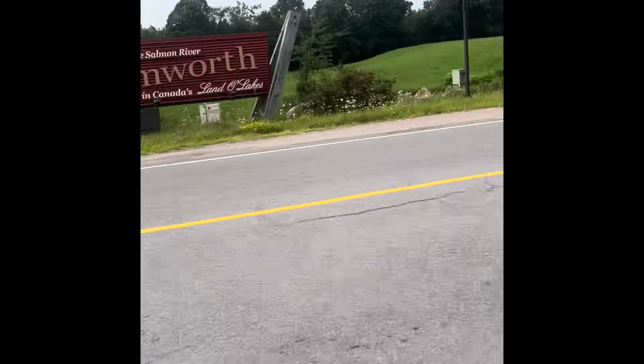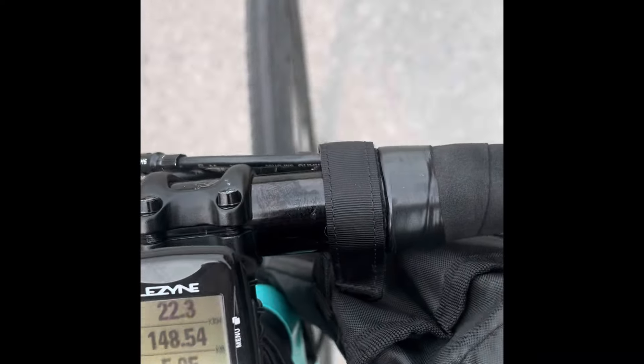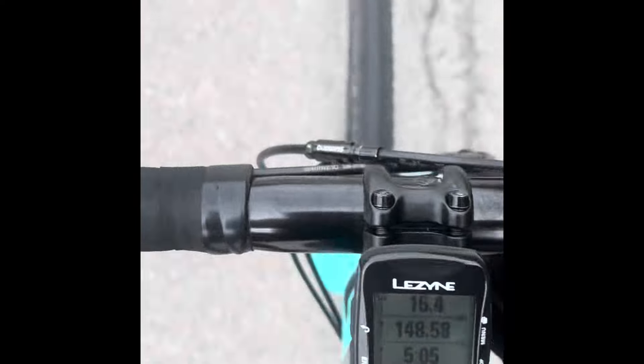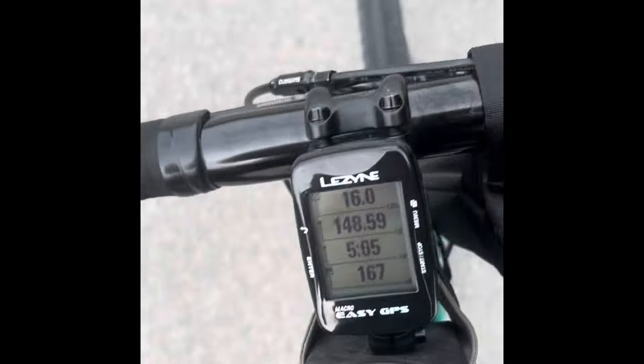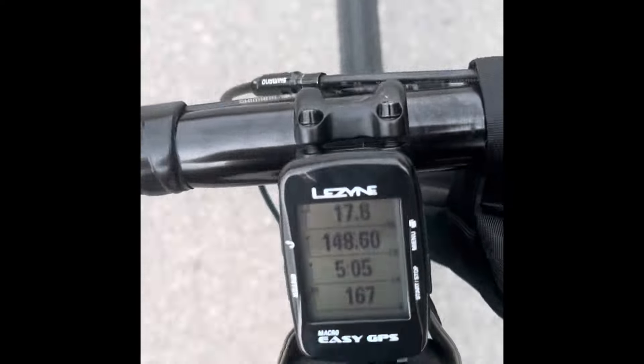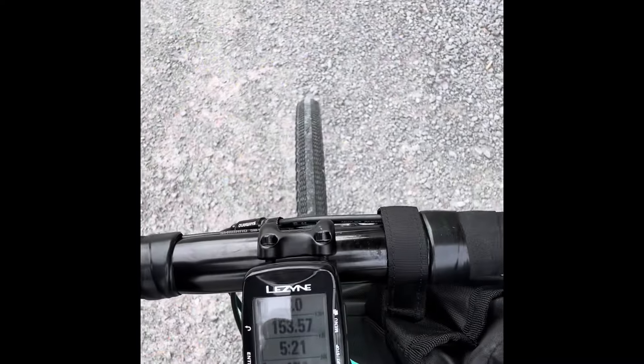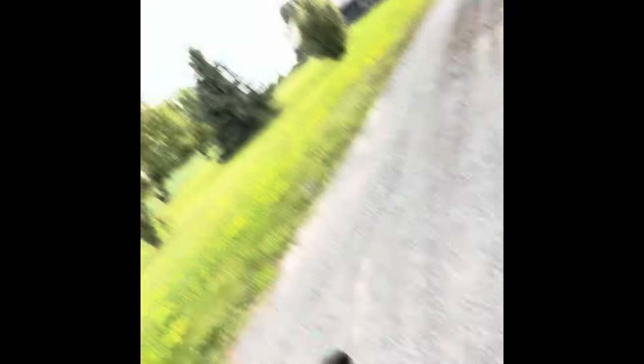There's the camera sign, boys and girls — 148 kilometers! Still probably 10 more to go. Some dogs barking at 148 kilometers. And the final count: 153.75 kilometers today.